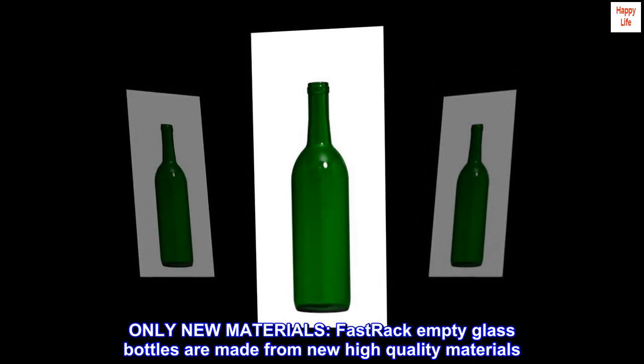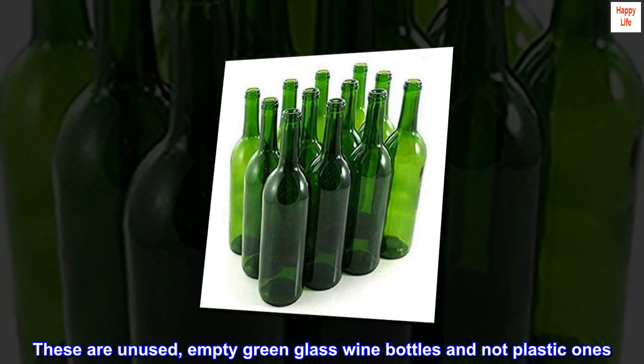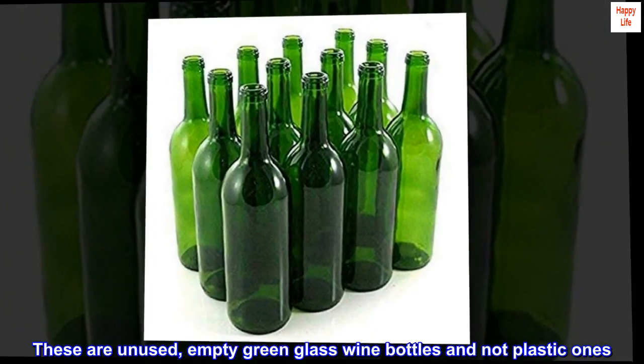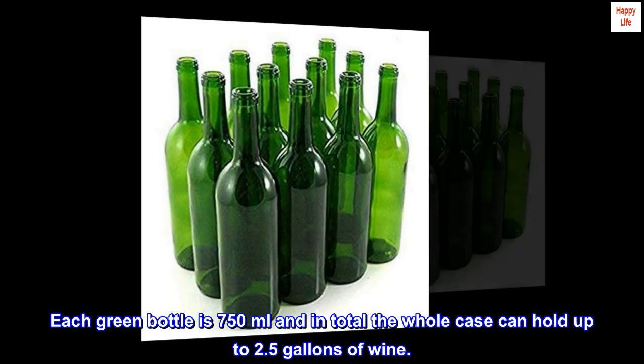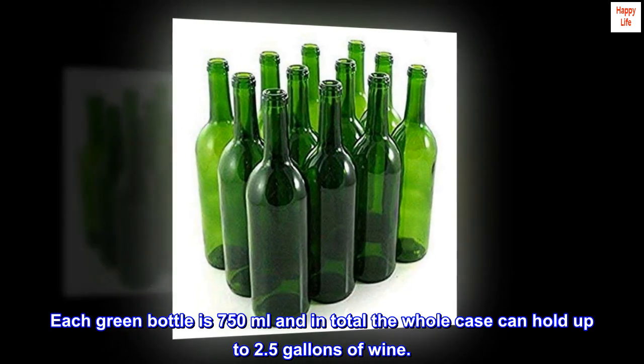Only new materials: fast track empty glass bottles are made from new high quality materials. These are unused empty green glass wine bottles and not plastic ones. Each green bottle is 750 milliliters, and in total the whole case can hold up to 2.5 gallons of wine.